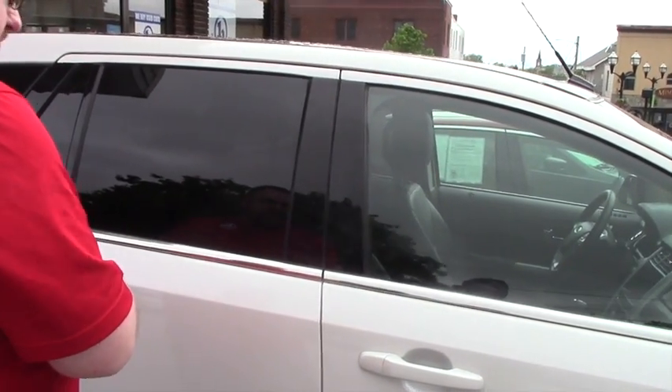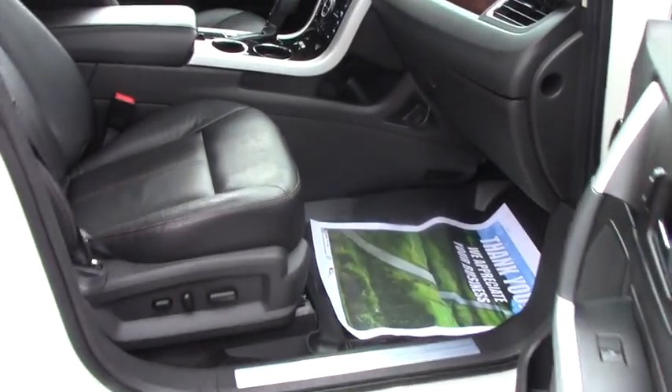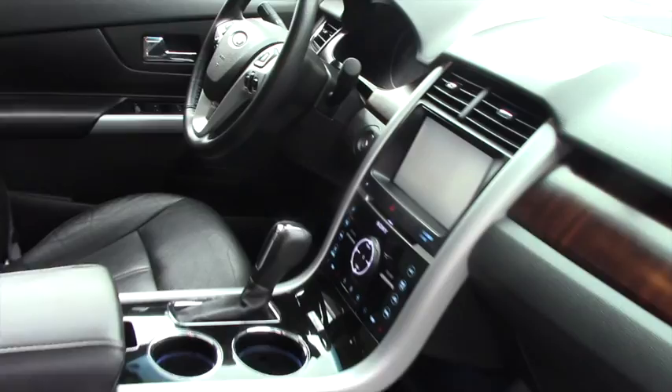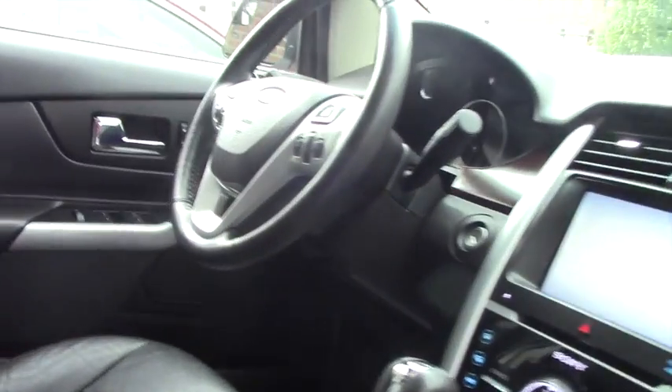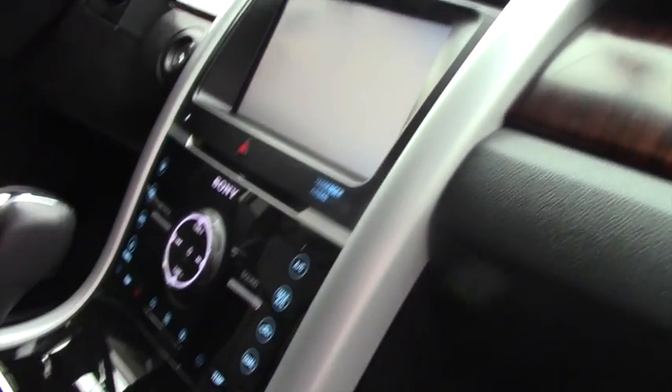Opening up the interior so you can get a better look — this being the limited trim level, it's going to be pretty loaded inside. It's got the nice leather interior. You've got power seats, power windows, power locks. You've got the Sony sound system with the touch screen display. And this vehicle also has the WeatherTech floor mats to protect your carpeting underneath.